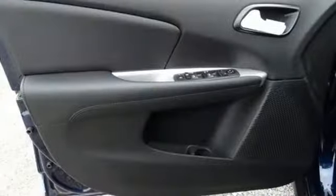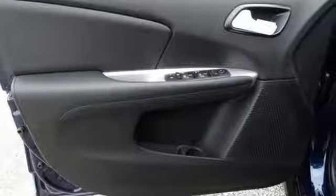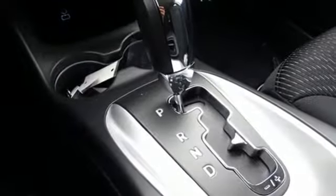The Car Connection notes the ride quality remains a strong point, with proper damping and roll control for a family vehicle.